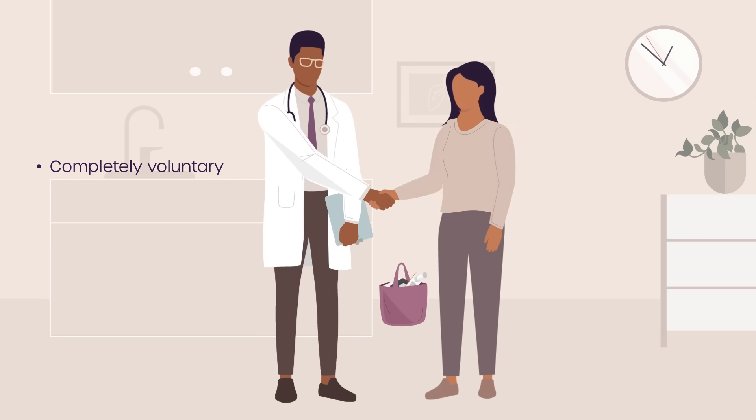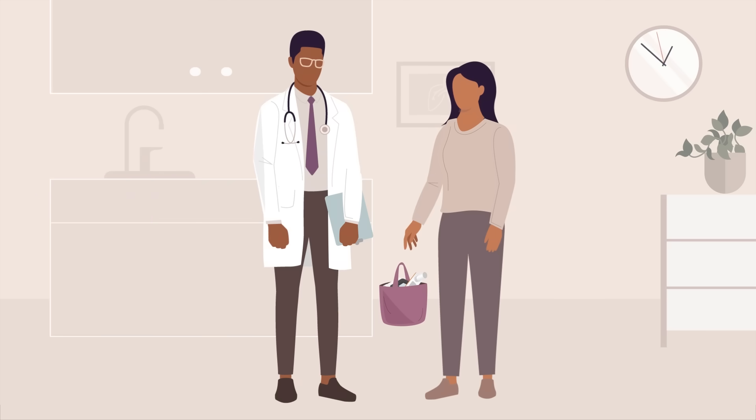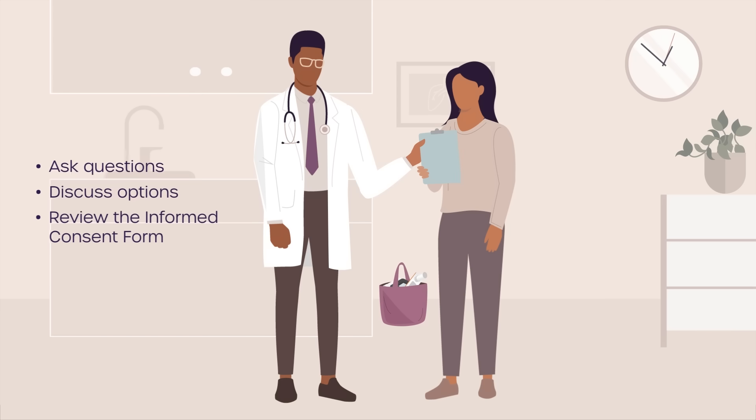Participation is completely voluntary, and you can choose to leave the study at any time. Ask the study staff any questions you may have. Also, please review the Informed Consent Form, which explains the study in more detail, including risks, potential side effects, and procedures, as well as the rights and responsibilities of participants.